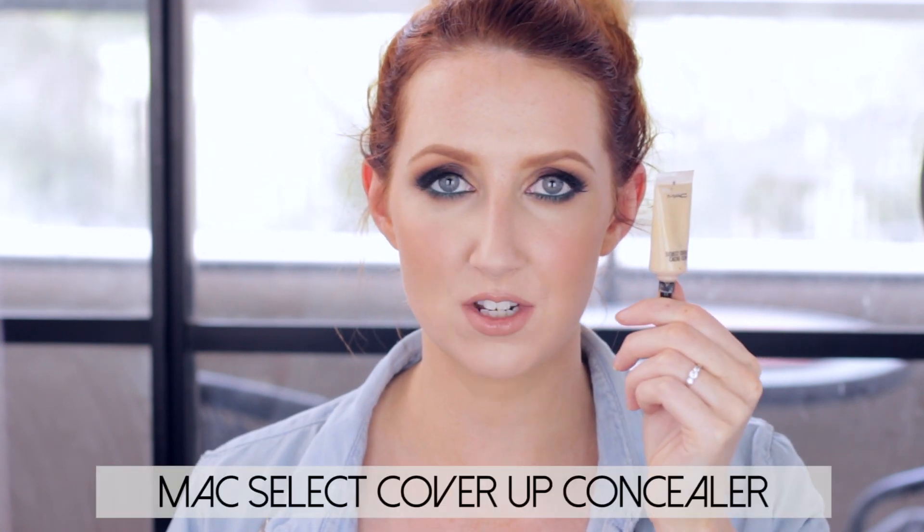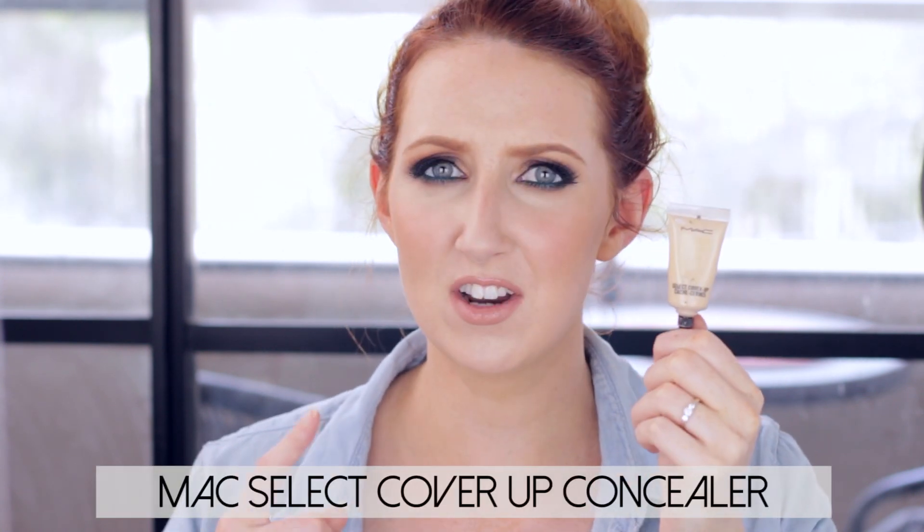First thing is a rediscovery for me — this is a product that I used to use religiously a few years ago but then got taken over by a different product. It is MAC's Select Cover-Up Concealer. They almost discontinued this concealer and then changed their mind. The MAC Pro Longwear Concealer kind of overtook it — it's for a similar skin type, very matte finish, quite full coverage, and the Pro Longwear just lasts a little bit better, so that's why it became more popular. But I tried this again a couple of weeks ago and I just couldn't get over the coverage it has.